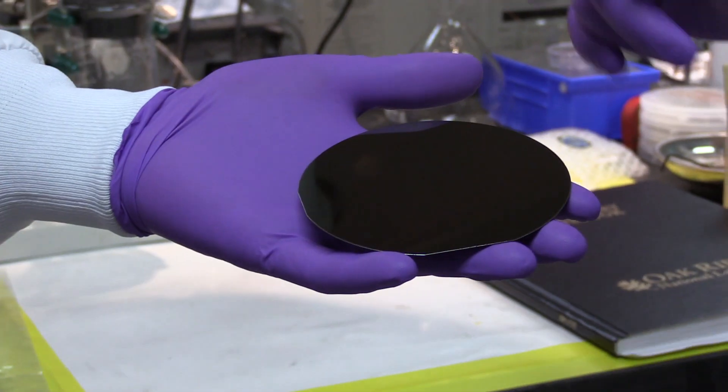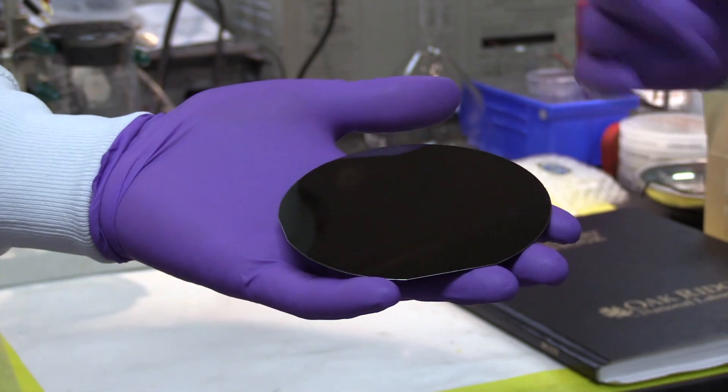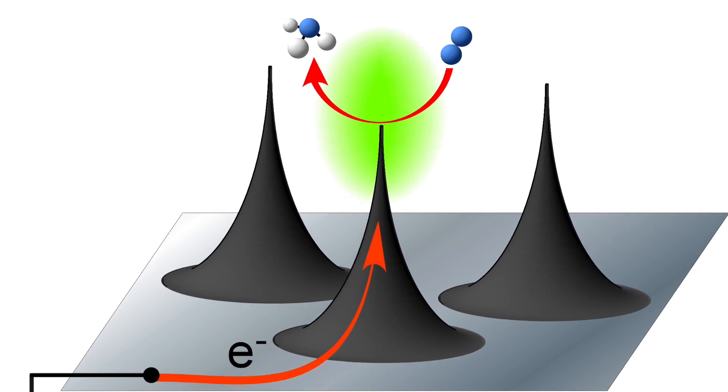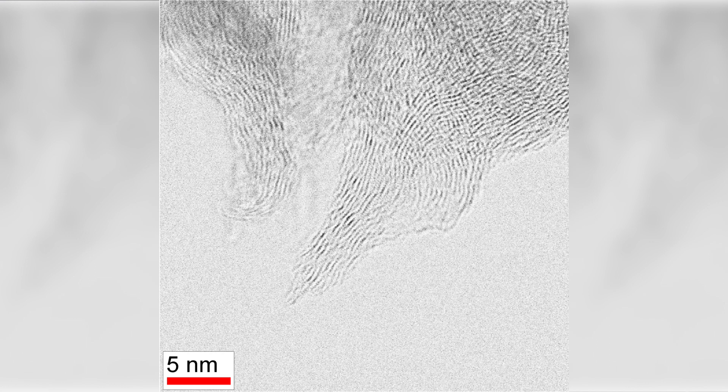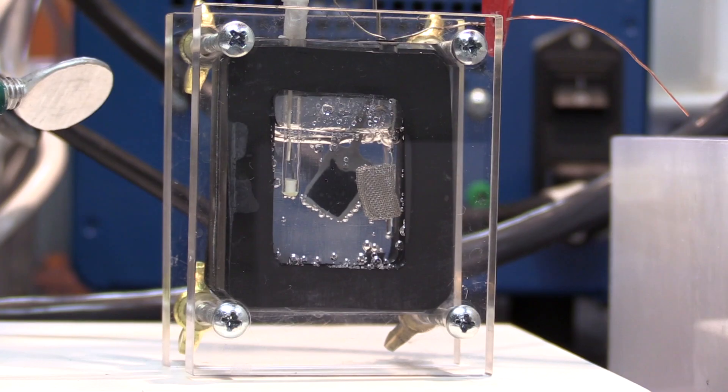The way our catalyst works is it's a layer made up of lots of very, very sharp, very small spikes — we call these carbon nanospikes. They're made from a form of graphene, and these spikes are almost atomically sharp, so at that very sharp point we can generate very high electric fields.